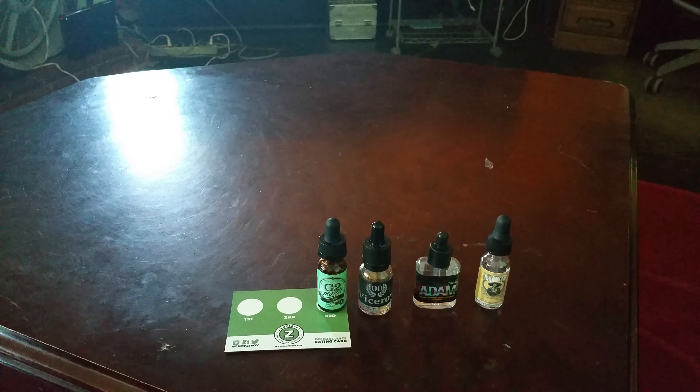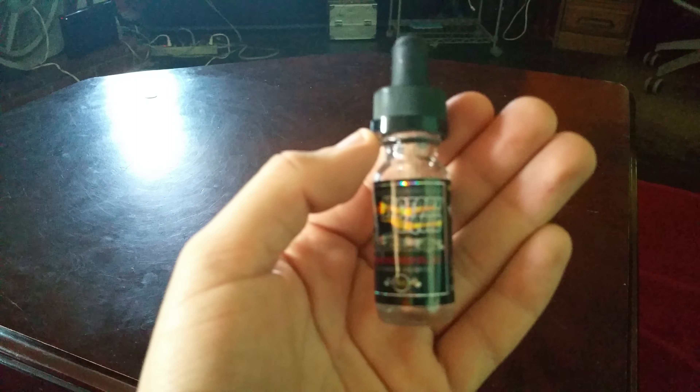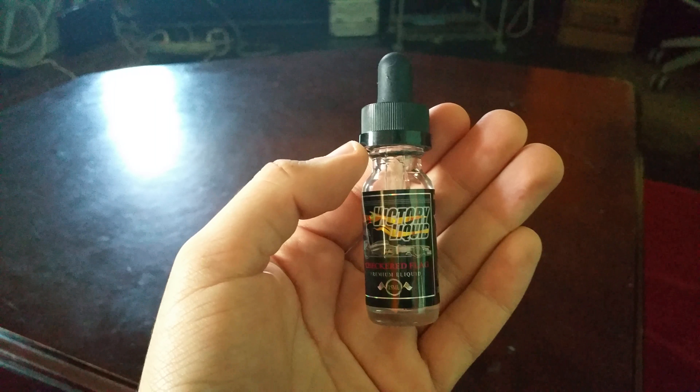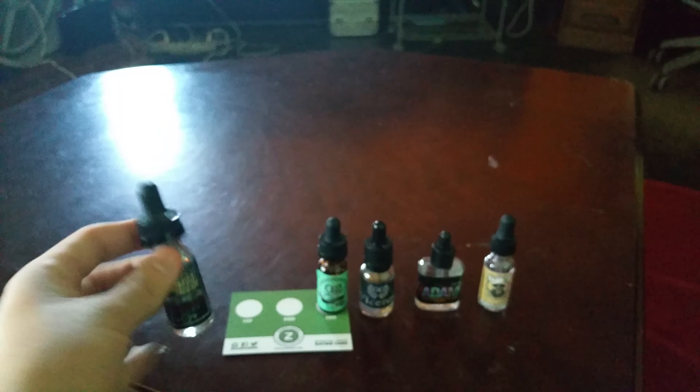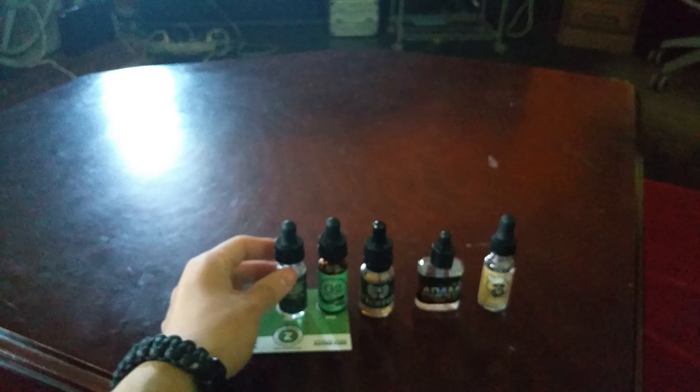Number 2 is Victory Liquid Checkered Flag. Checkered Flag is blueberry and nectarine bubblegum. It was number 1 until I had Porto, which we'll talk about next. That 50 ml bottle will cost you $12 and it's 75% VG. It's pretty good, actually — it had clouds, not gonna lie.